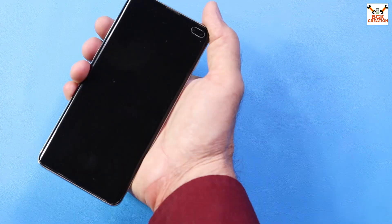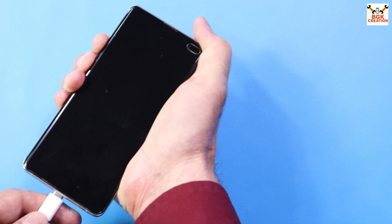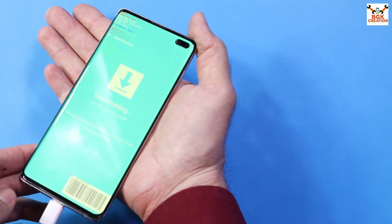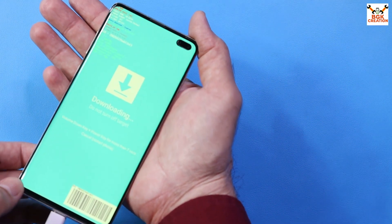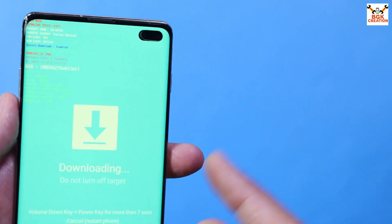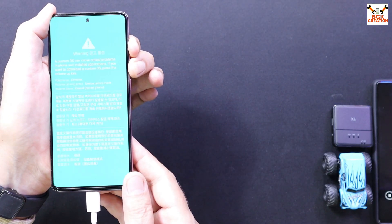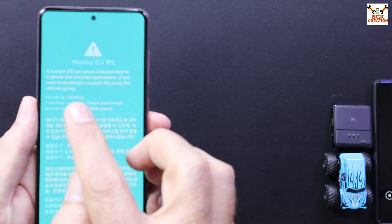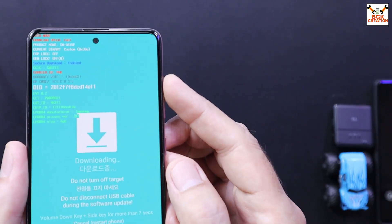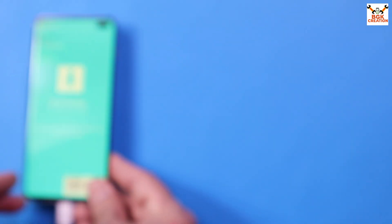Connect the other end of the data cable to the computer — use a good quality data cable. Press and hold the Volume Down key and Bixby key, then connect the cable to the phone. In a few seconds the phone will show a warning screen — release all keys. My phone booted straight into Odin mode. If yours doesn't, it will show a warning screen first, then press Volume Up to boot into Odin mode.